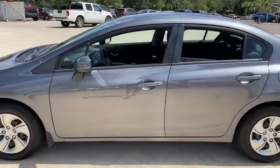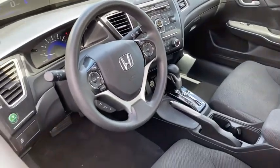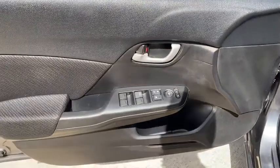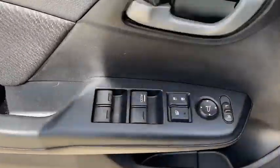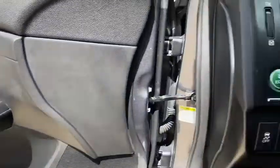Here are some of this vehicle's great options: traction control, dual airbags, power steering, trip computer, rear window defroster, power windows, security system, electronic stability control, CD player, brake assist, tachometer, panic alarm, remote keyless entry.